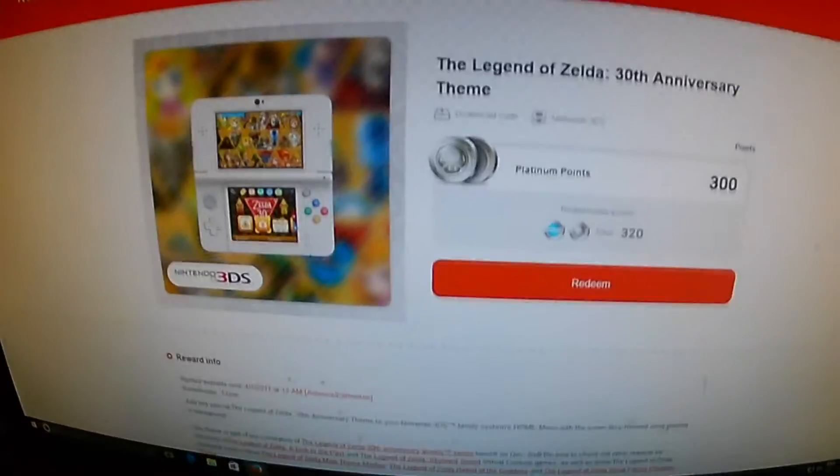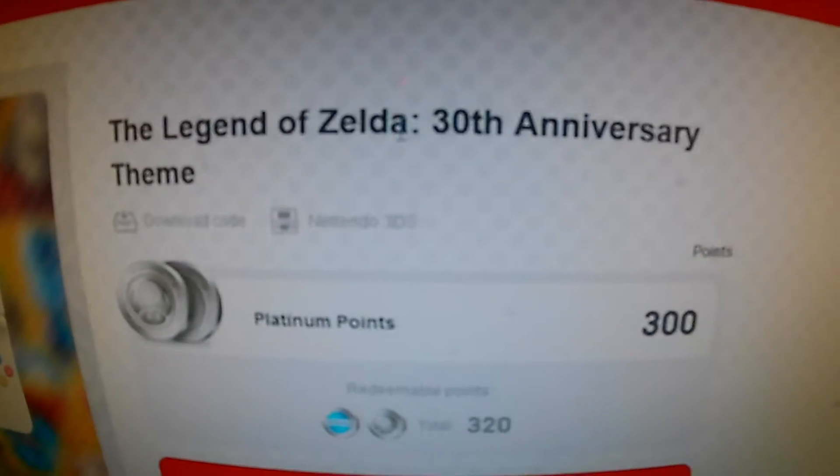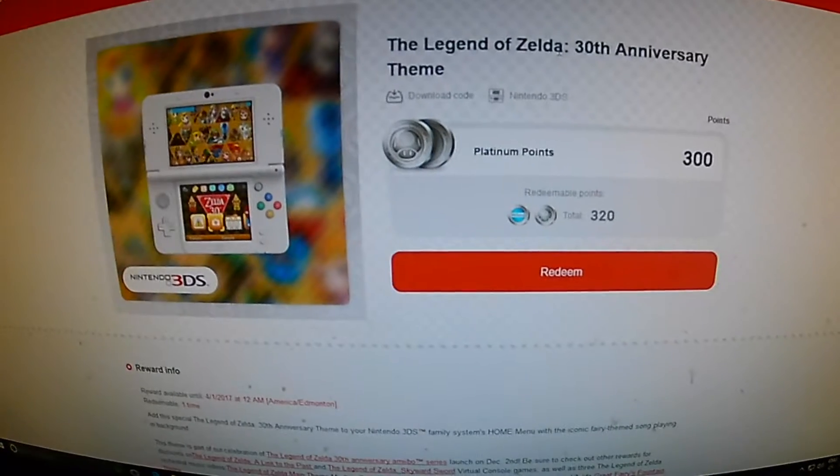Alright guys, this is KinTips. Today we are going to give away the Legend of Zelda 30th Anniversary theme. Very easy to win this guys, or actually get the code.